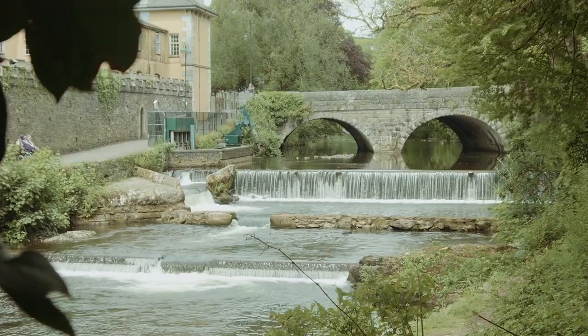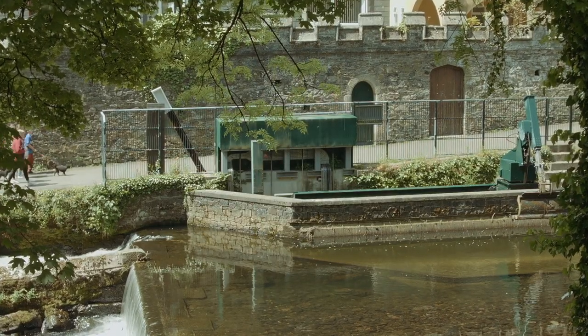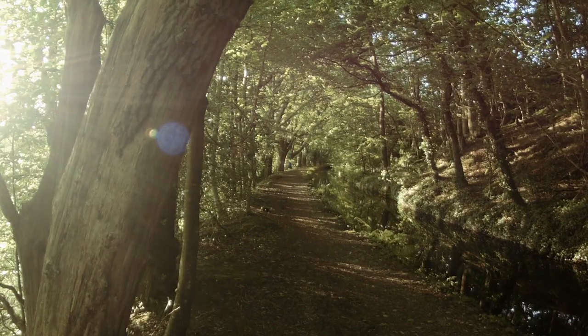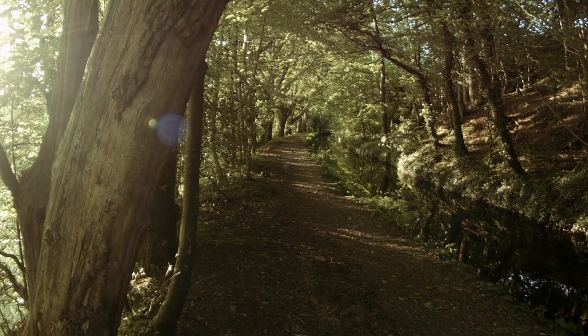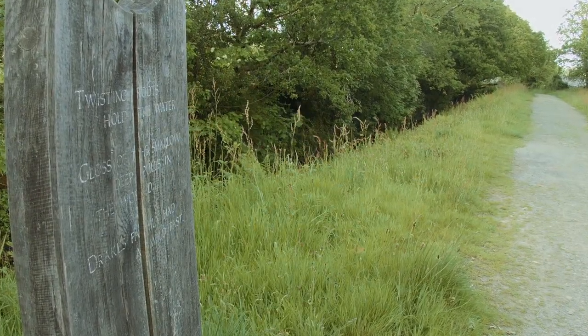The water that supplies the canal is taken from the River Tavy next to Abbey Bridge and flows quickly all the way to Morwellham Quay. There is a footpath that runs alongside the canal and is a beautiful scenic walk through the park and past the birthplace of Sir Francis Drake at Crowndale.